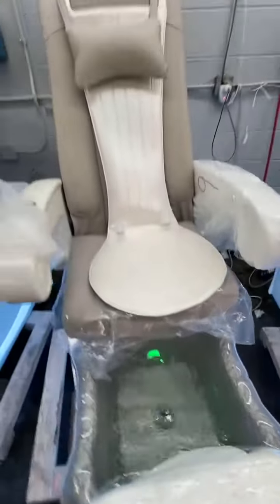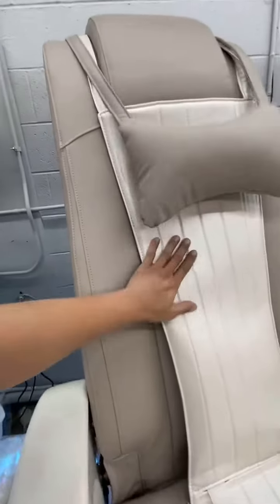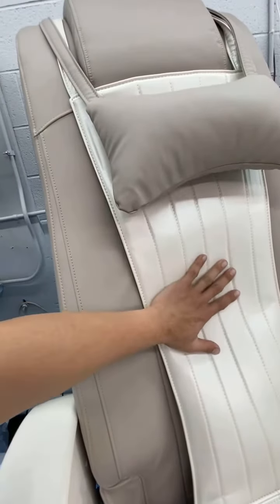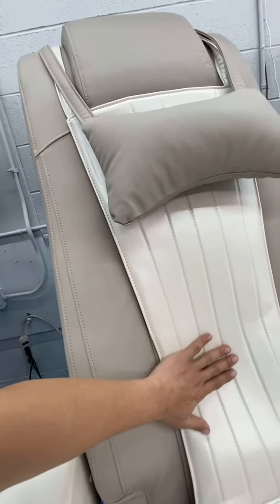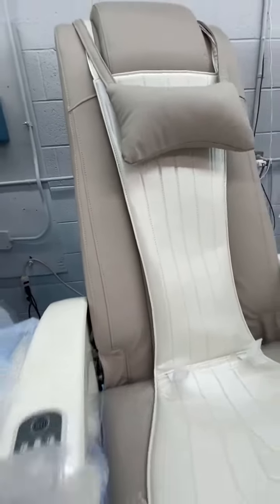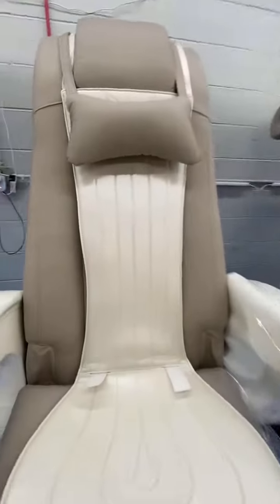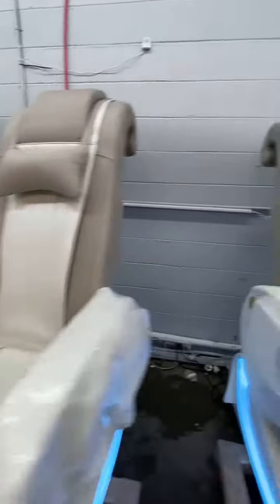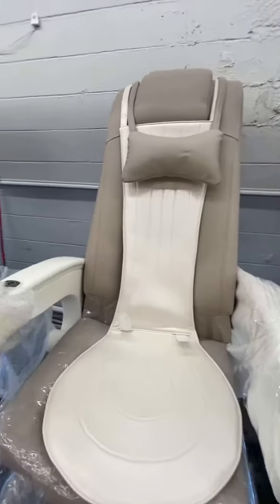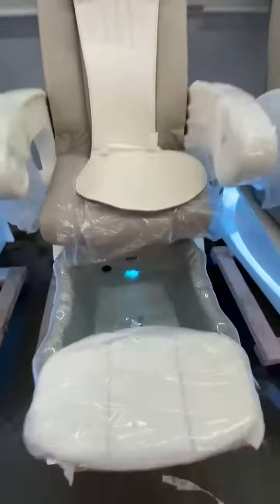For the massage system, we check and make sure the machine is working good. For the water system, we check for three or four hours to make sure everything is functioning properly.